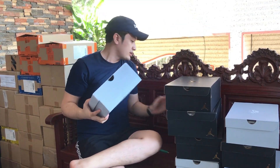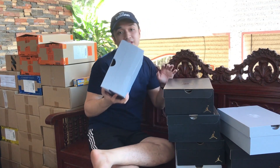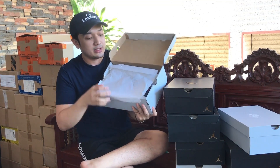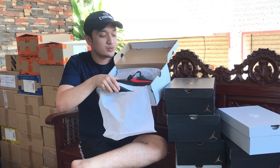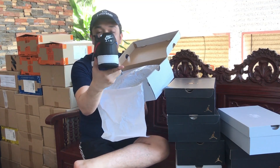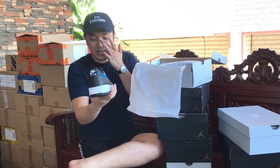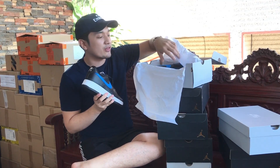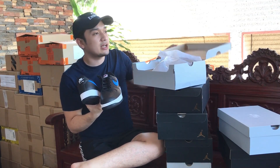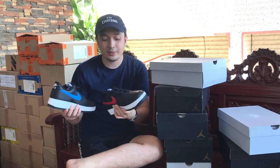So open natin ito. This is size 10 and a half. So meron ako din itong 11, 10, 9 and a half, and then 10 and a half. Good sizes na rin siya. So let's open this one. So ito guys yung paper niya, the AF1 paper, and ito siya — black, red swoosh. Pero yung kabilang side niya is blue swoosh. So red and blue. Maganda rin yung likod niya — white, pink, and Nike Air. So this is like the normal Air Force One lang naman. Alam ko sizing ng Air Force One is medyo malaki, so baka magamit ko yung size 10 and a half.